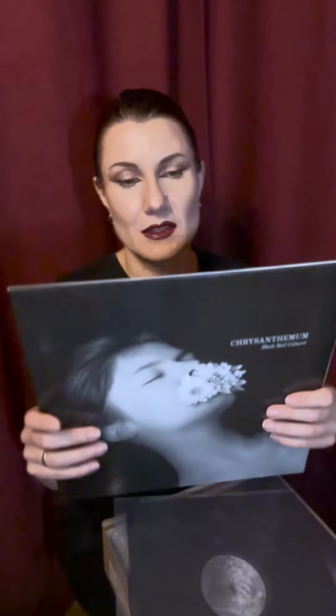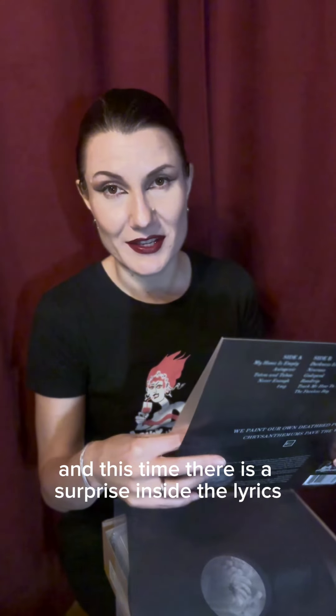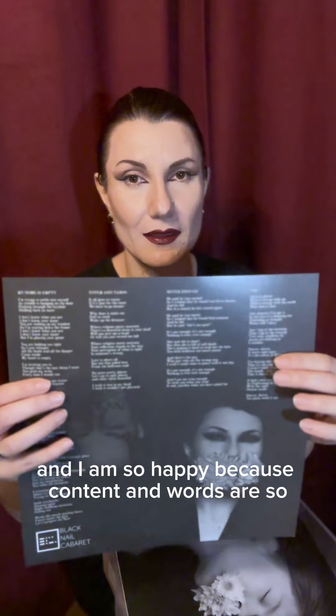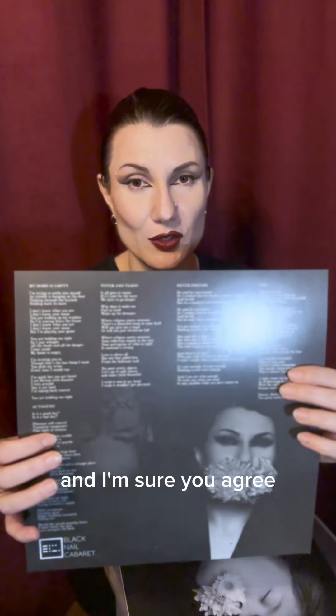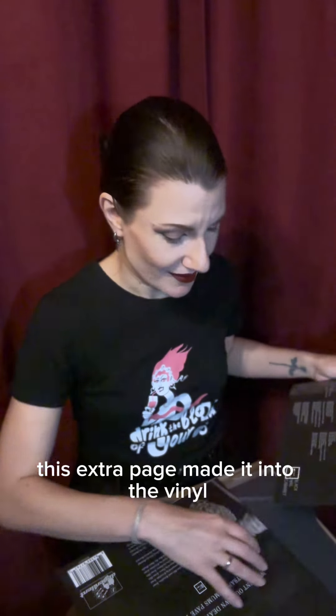Let's have a look inside. This is the wonderful cover, and this time there is a surprise inside — the lyrics! Last time we didn't have the lyrics, and I am so happy because content and words are so so important in Black Nail Cabaret, and I'm sure you agree. I know that many of you have been able to connect with the lyrics, so I'm very happy that this extra page made it into the vinyl. Hope you guys are gonna love it.